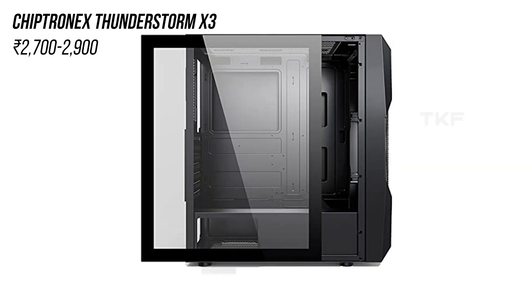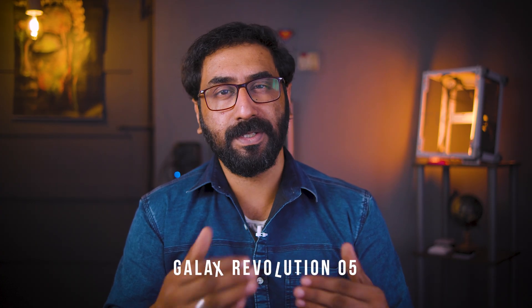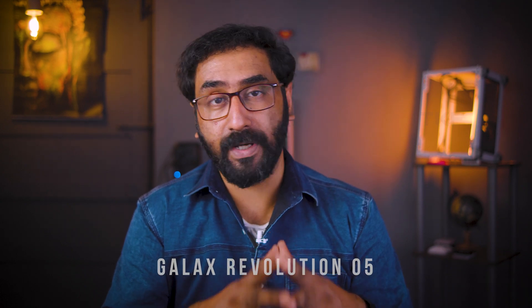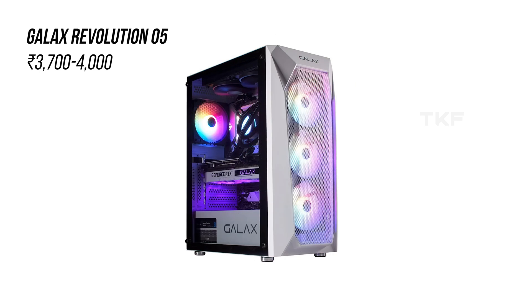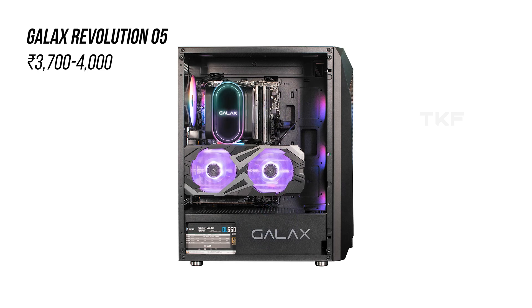That's the Chiptronics Thunderstorm X3. Next is the Galaxy model in 2022 — the Galaxy Revolution 5, approximately 3,600 to 3,800 Rs. price range, available in white and black. Good build quality with YouTube reviews, and there are 3 auto RGB fans in front. It has a mesh front panel for the I/O ports and magnetic dust filters. We can use 360mm radiators — under 4,000 Rs. the Galaxy Revolution 5 is a good choice.